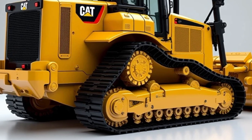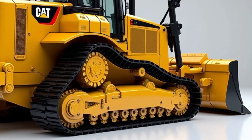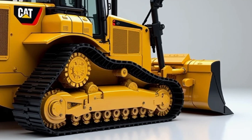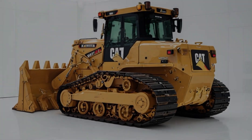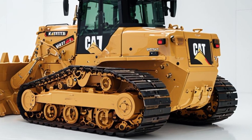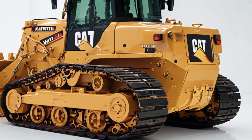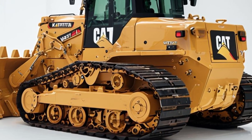Whether you're in construction, mining, or land development, the 2026 Caterpillar D16 bulldozer is a game-changer. It's powerful, efficient, and built for the future. Let us know in the comments what you think about this incredible machine. Don't forget to like, share, and subscribe for more updates on the latest heavy-duty equipment. See you in the next video.